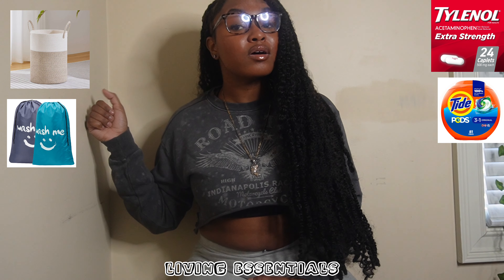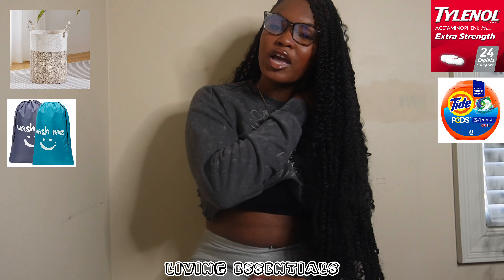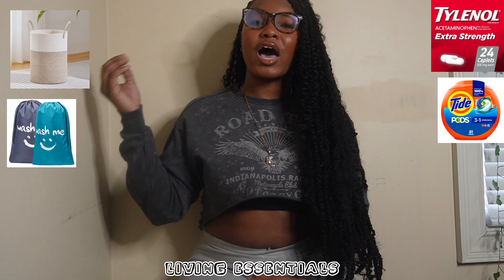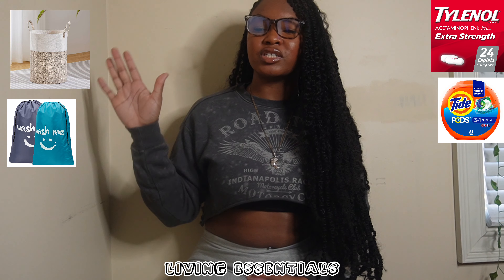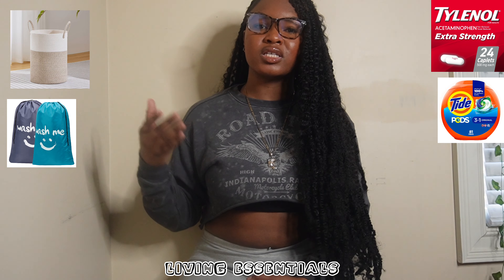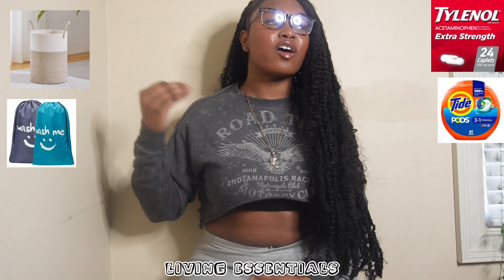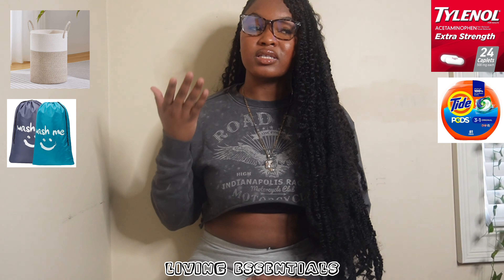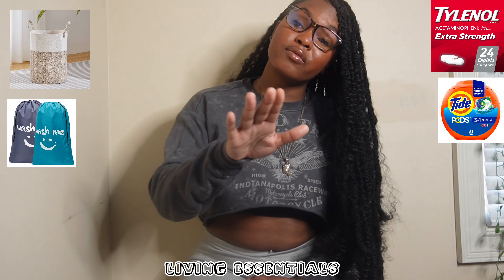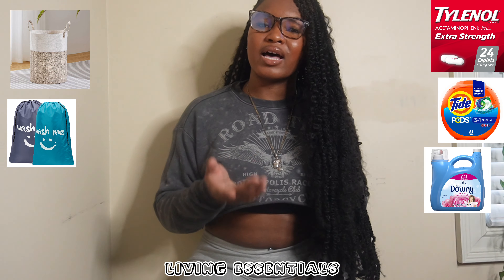Make sure you have Tide Pods — they really come in handy and are easier to manage than regular liquid detergent. I still have mine while others ran out of their regular detergent because they couldn't manage it well. You can also use fabric softener, though I personally didn't use it.